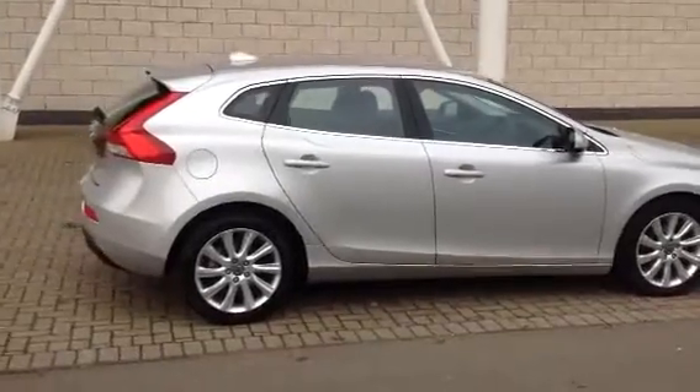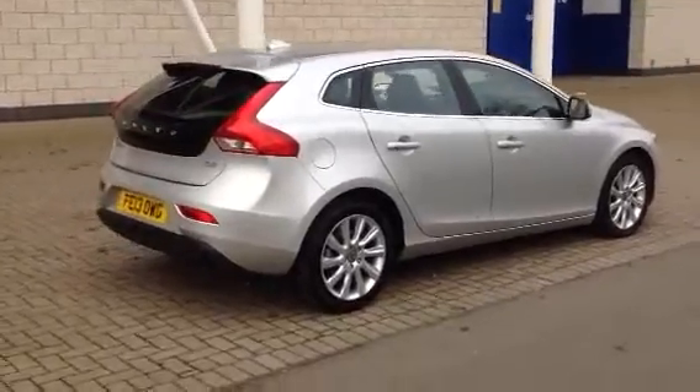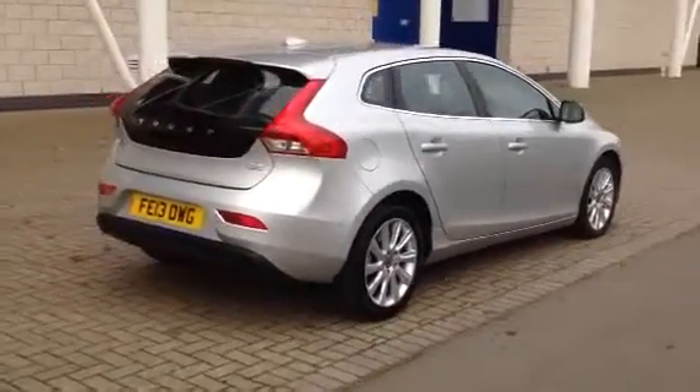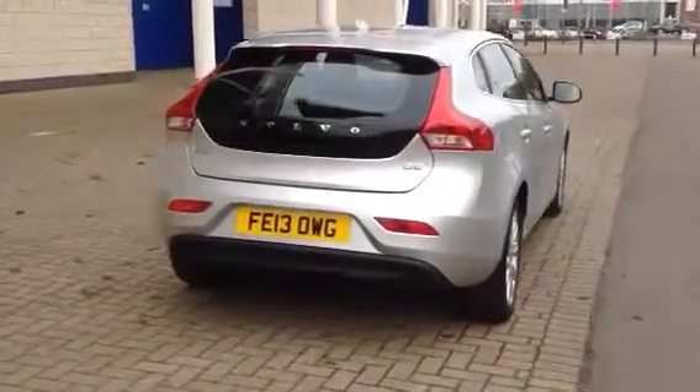The car's fitted with voice-activated satellite navigation and 17-inch bright silver alloy wheels. It's also got Bluetooth connectivity so you can make your phone calls while on the move.